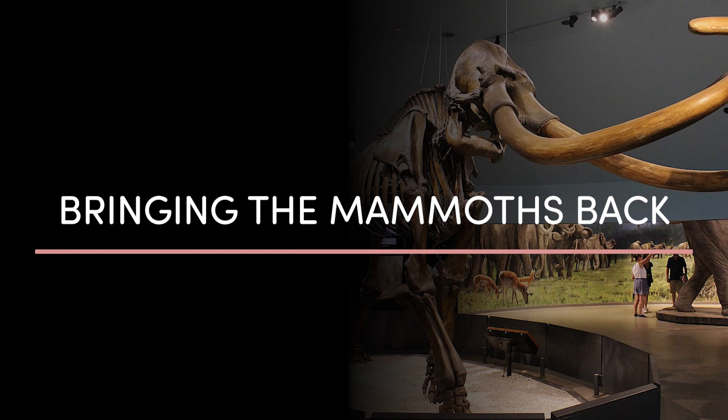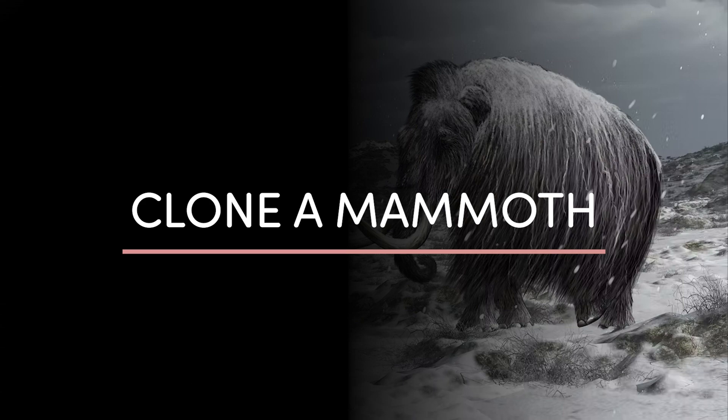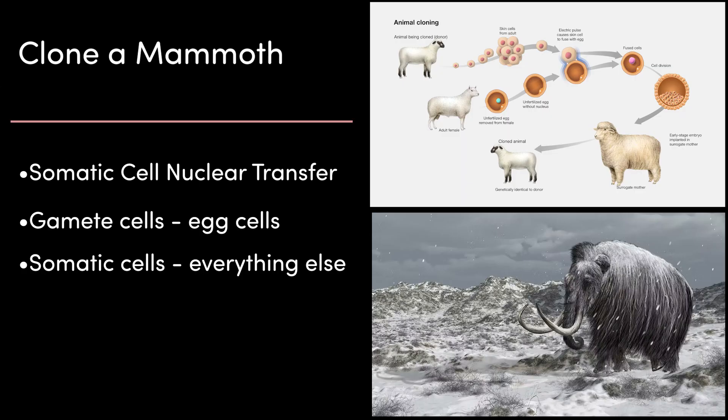There are three plans believed to possibly bring mammoths back, with varying degrees of likelihood of success. Plan 1: clone a mammoth. Cloning, known in genetics as somatic cell nuclear transfer, is a technique of creating a viable embryo from a body cell and an egg cell. There are two types of cells used in this process: gametic cells, which are reproductive cells — sperm and eggs — and somatic cells, which are everything else in the body.